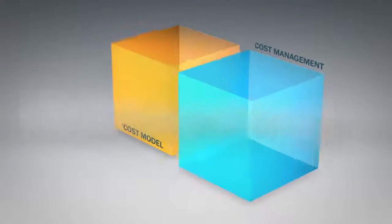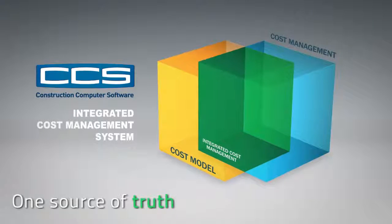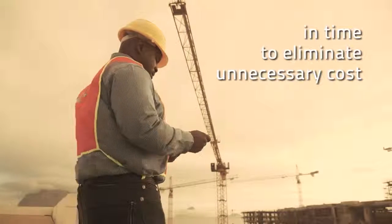One integrated system, one vendor, one point of responsibility, one source of truth — in time, to eliminate unnecessary cost.